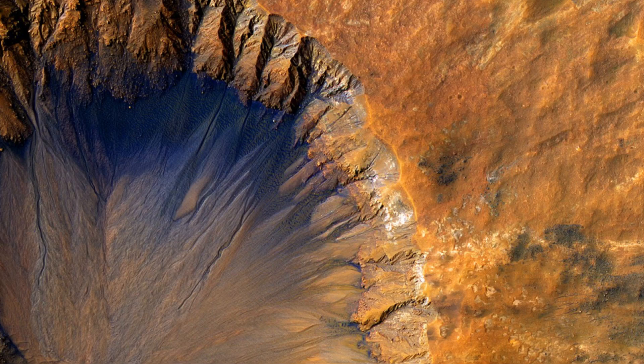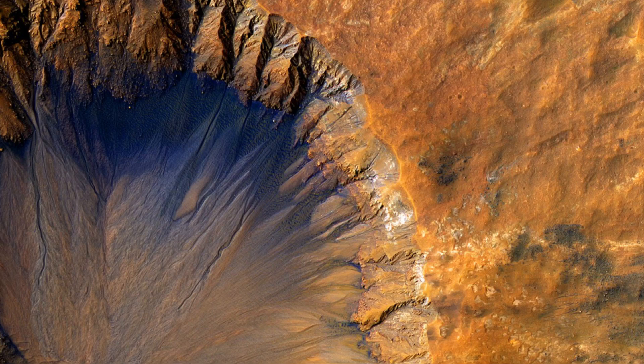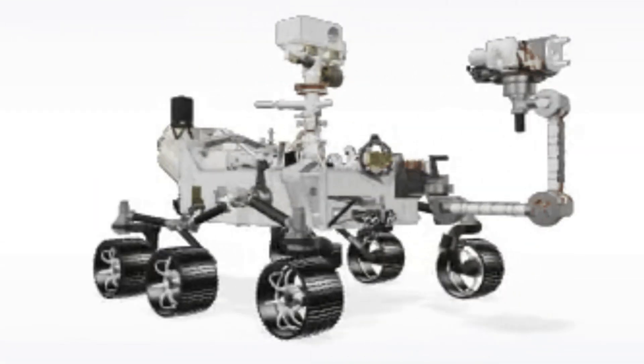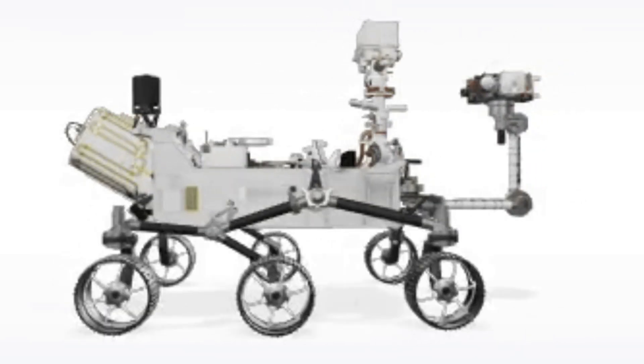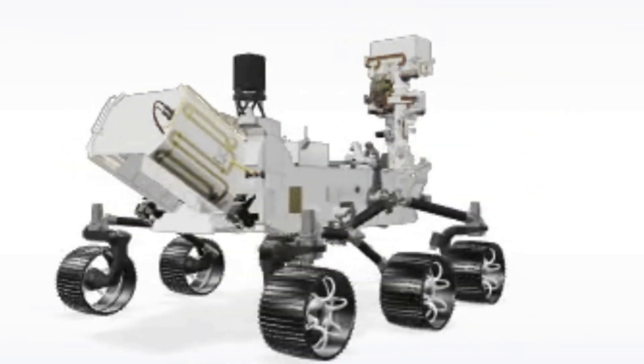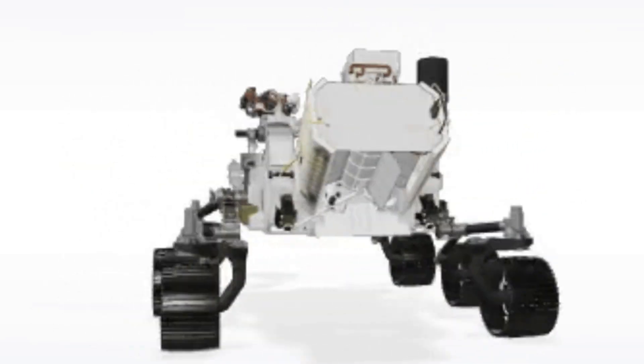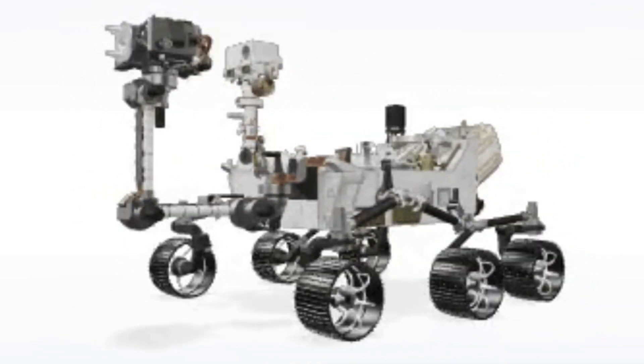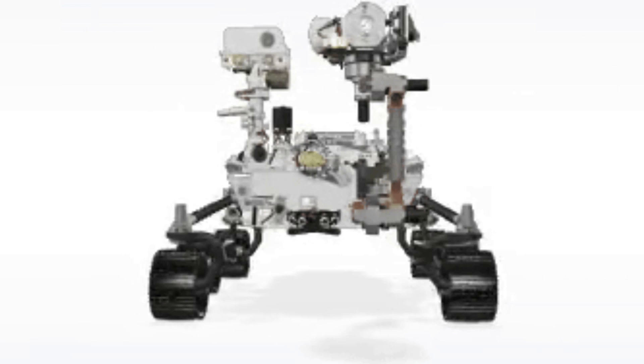While we can't access this water with our current technology, the search for life on Mars continues. The Perseverance rover is already collecting samples that might contain evidence of ancient life. NASA plans to retrieve these samples, but budget issues have pushed the mission back to 2040.